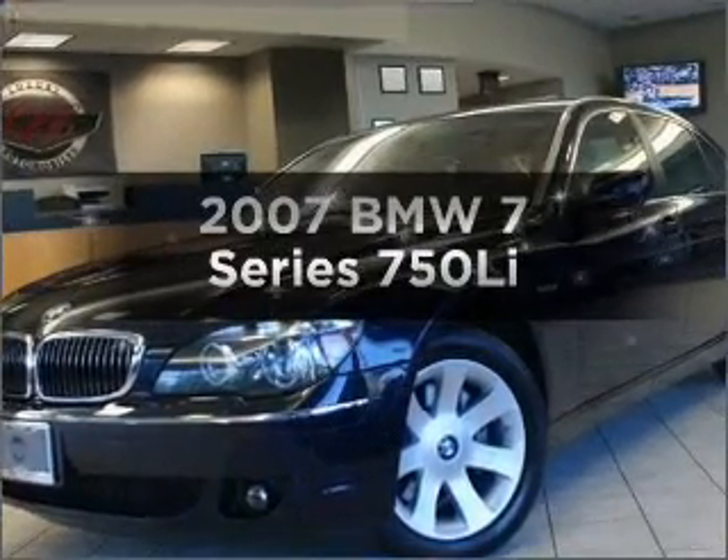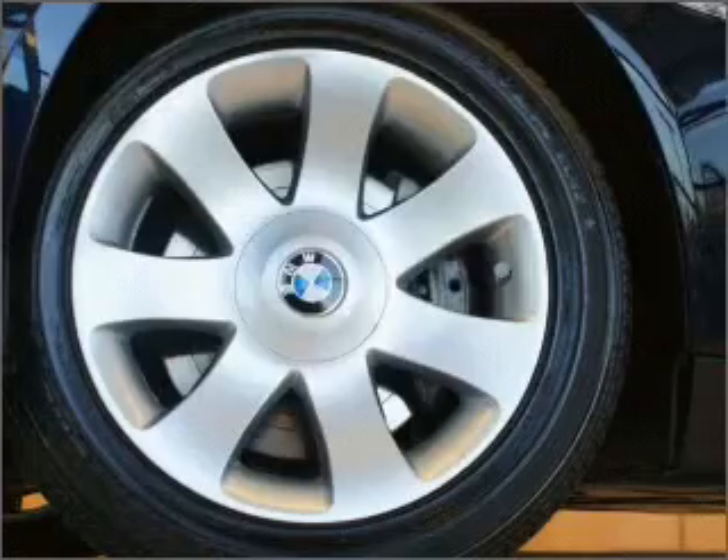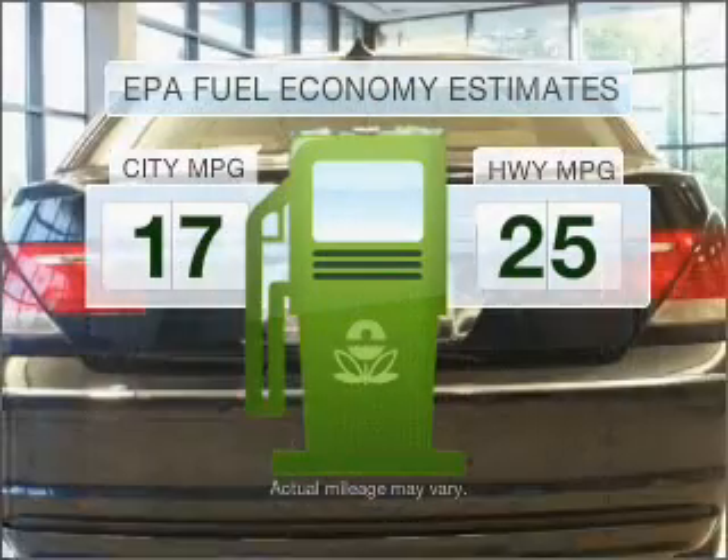Check out this 2007 BMW 7 Series. This is the set of wheels you've been looking for. In the city or on the highway, you'll spend less time at the pump with this fuel-efficient vehicle.